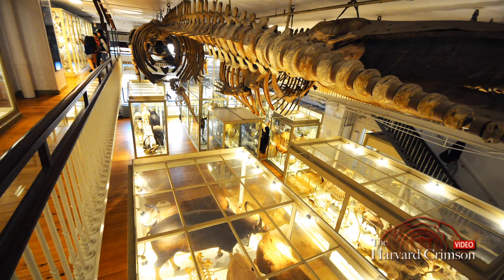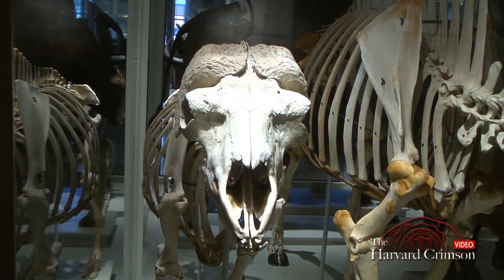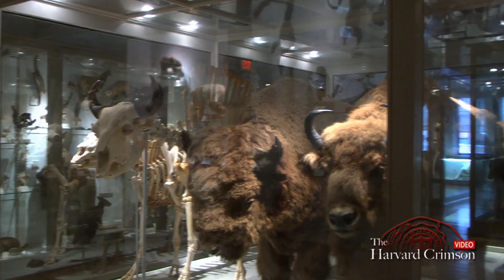One of the reasons we decided to renovate the Great Mammal Hall was in part because it had pretty much been in the same state more or less for the last 150 years. For the most part, many of the specimens are the same specimens that were here when the Museum was founded back in around 1859.